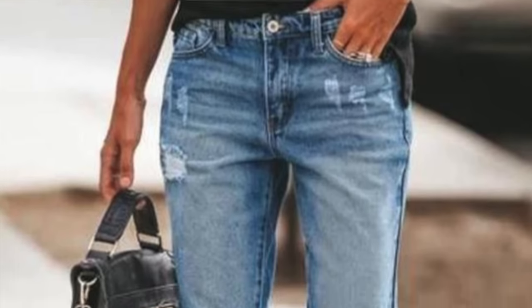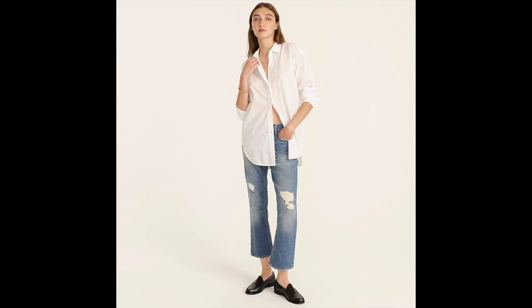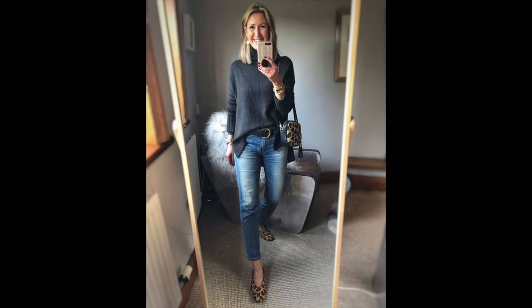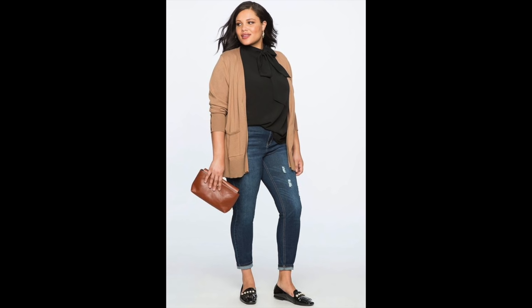Ripped denim is also trending this fall, but don't cringe — this distressing is different from heavily shredded jeans. It's minor distressing, maybe on the hem of a shirt, jacket, or subtle details on jeans. This minimalist distressing look is easy to pull off even if you don't typically like distressed denim. It can appear as something subtle at the knee, or just a worn look, giving a youthful, casual vibe.